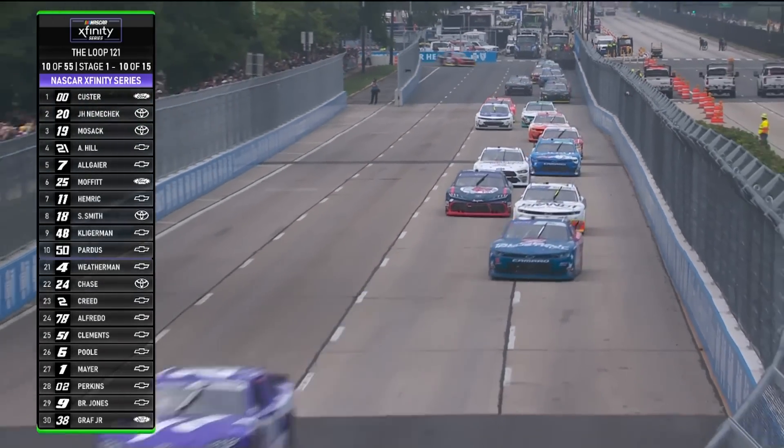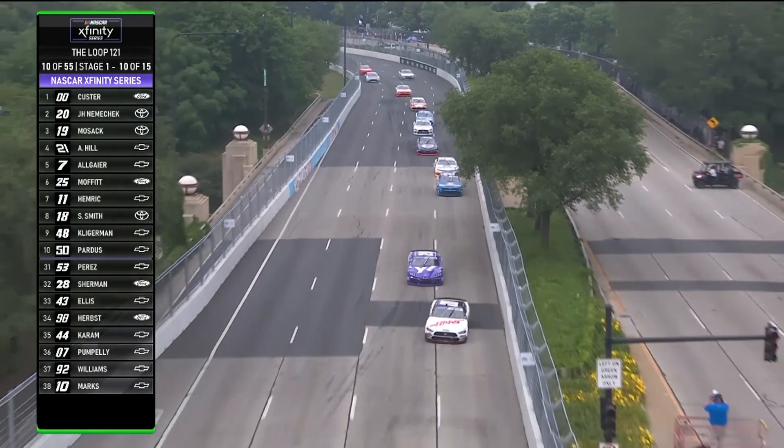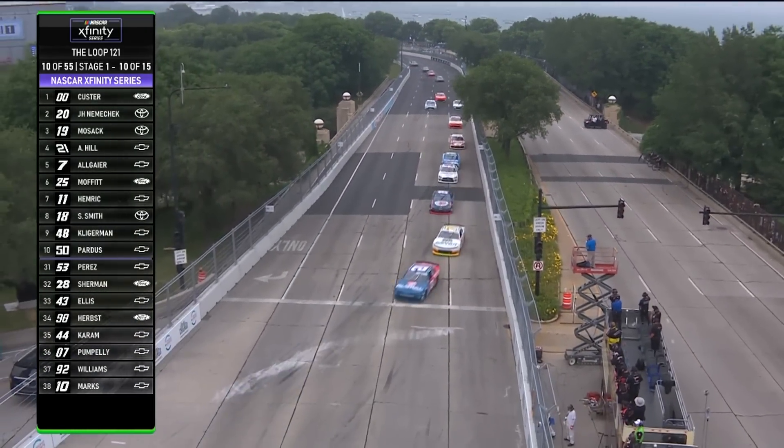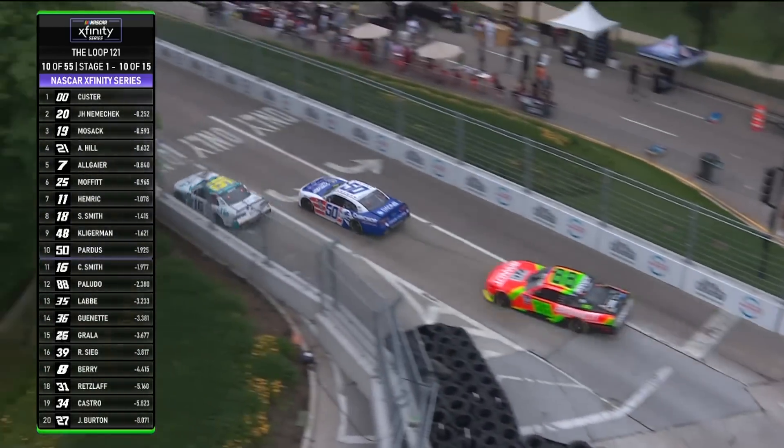Battle back there with Conor Mozak to the inside. Looks like that's going to get settled with Allgaier taking the position in fourth. Down in the braking zone here of turn four, everybody buries it down into that corner — really fast corner but very narrow.